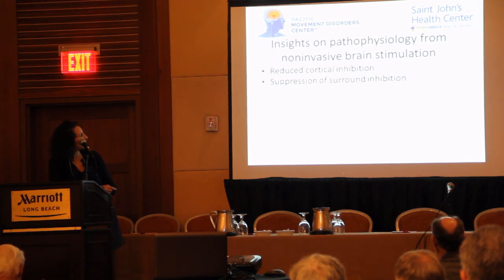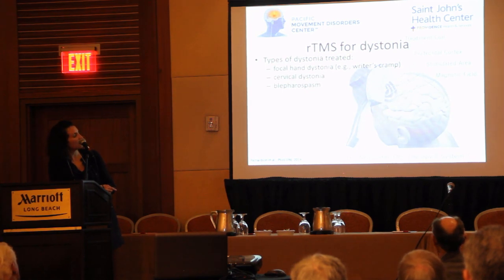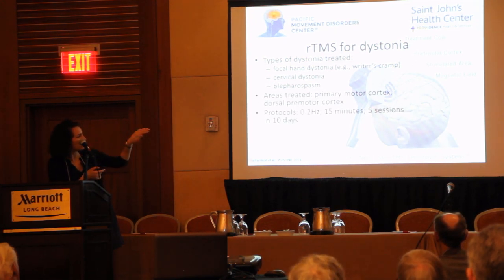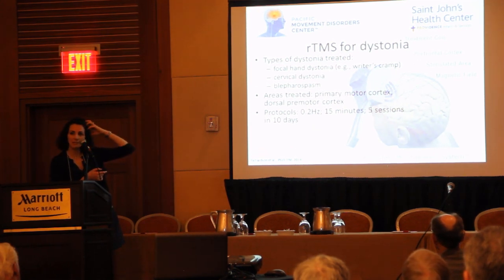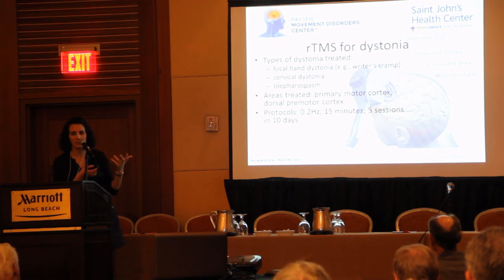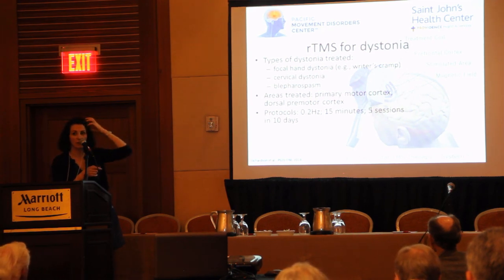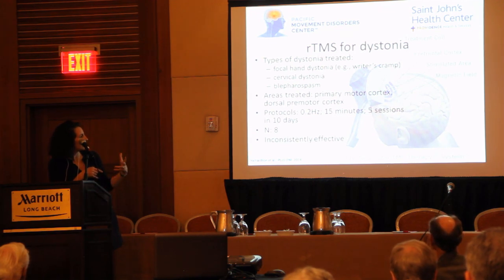For cervical dystonia specifically, a study looked at targeting the primary motor cortex or the dorsal premotor cortex. It was a 15-minute session every other day for 10 days — essentially five sessions to come in for. This can't be done at home; the targeting has to be very precisely placed. They had eight patients. It was inconsistently effective and only temporarily effective.